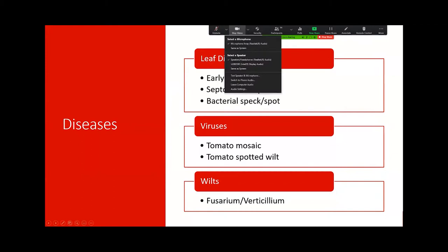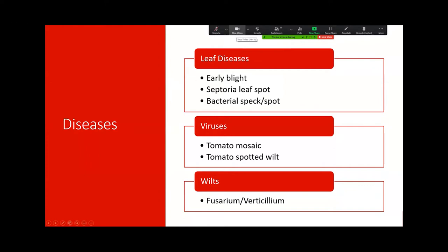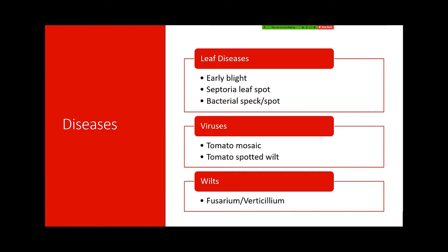Unfortunately there are lots of different problems that can go wrong with tomatoes. I chose some of the most common ones that we get questions about and see in vegetable gardens. I've grouped these — first we're going to talk about diseases, the common diseases we see in tomatoes. So leaf diseases: the three most common are early blight, septoria leaf spot, and bacterial spot or speck. Then we'll talk a little about viruses, and then a bit about the wilts. I want you to be able to recognize what you might be seeing in your plants when these diseases occur.